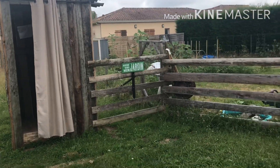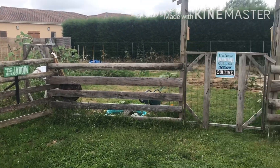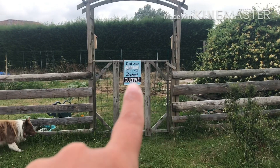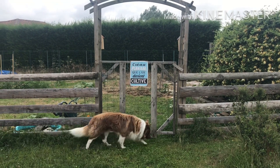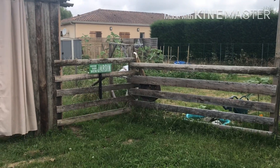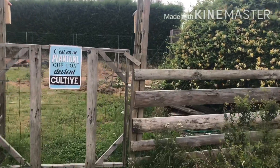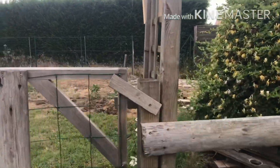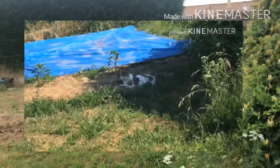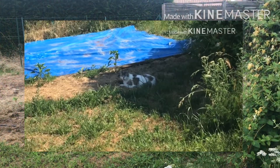Le vent se lève, la pluie arrive, on va essayer de faire vite. Retour sur le devant du potager. Alors ça, c'est ce que j'ai eu pour la fête des mères. J'ai des petits accessoires bien sympathiques. Nous allons rentrer. Et déjà, quand on arrive, il n'y a plus la bâche bleue.